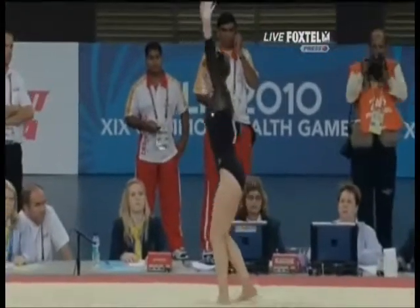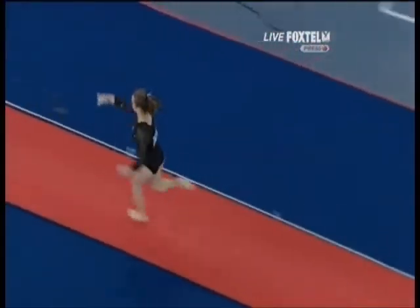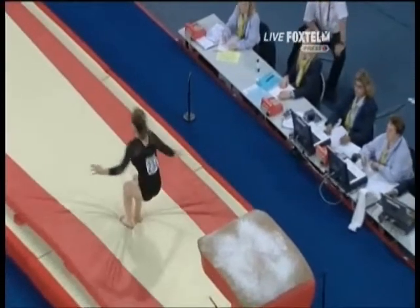Round off, half on, front somersault tucked off — but she performs it very nicely. Good dynamics, good phasing. Execution-wise, it's pretty nice.